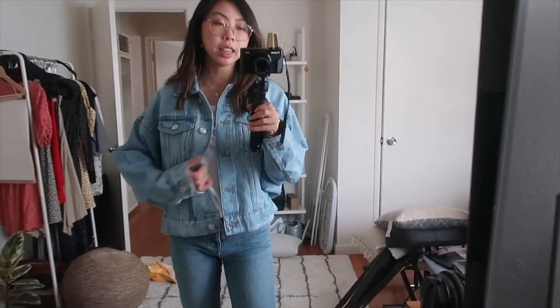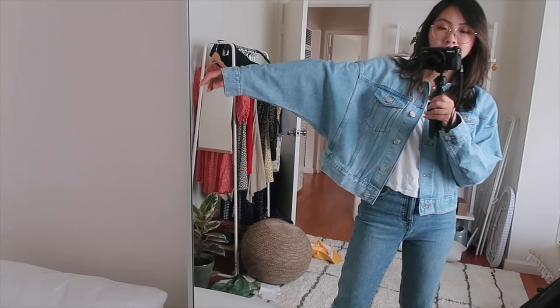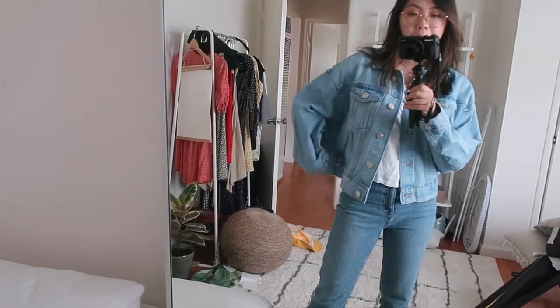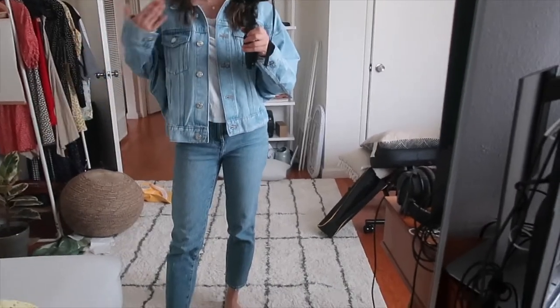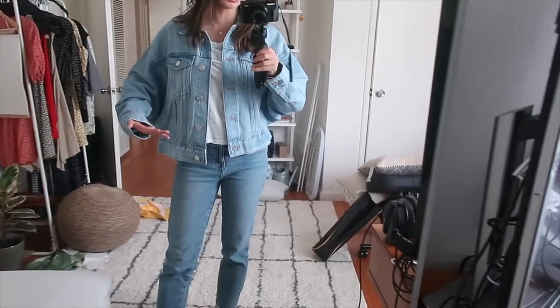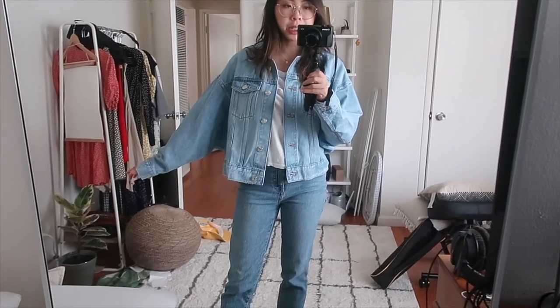Here's the denim jacket — I definitely don't like it as much as the black one. The arm seems more connected to the bottom of the jacket compared to the black one, giving it a more straightened-down fit. I prefer my denim jackets to be pretty boxy and wide, a bit more on the cropped side, especially since I have a short torso. It's hard to find the perfect denim jacket, and this one is not it.